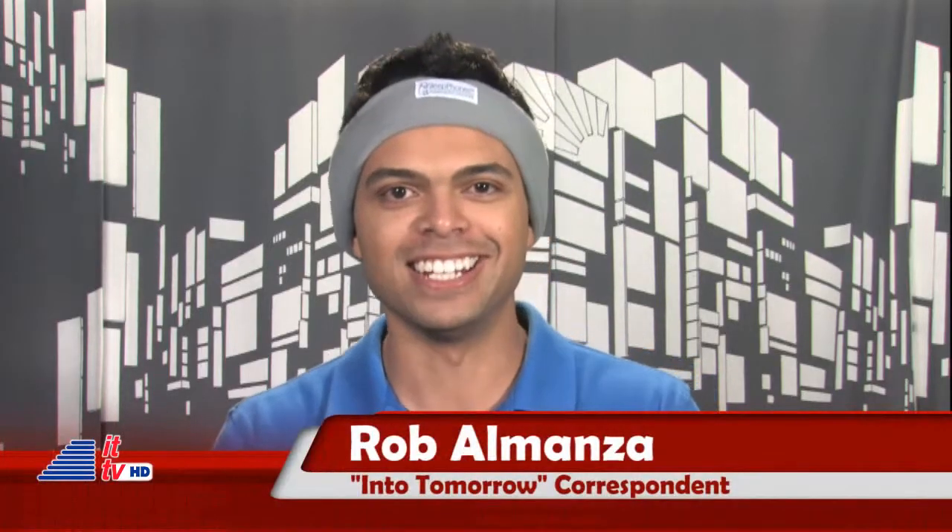Rob, wake up. Rob. Oh, whoa, thank you, Dave.